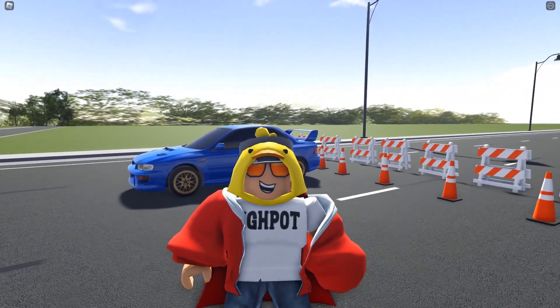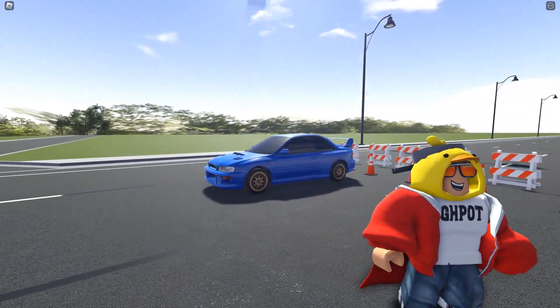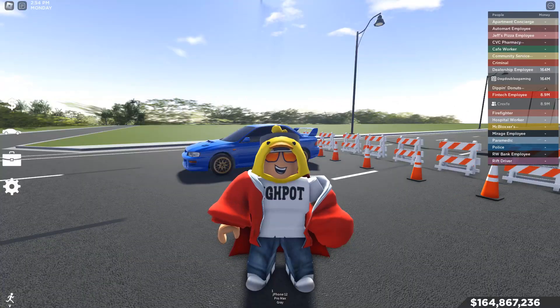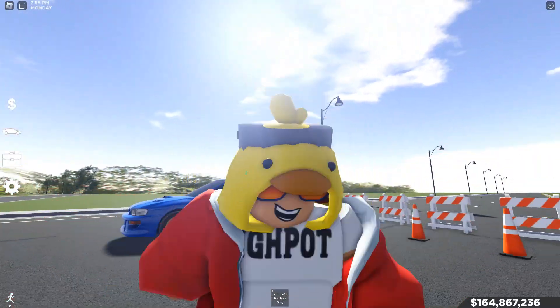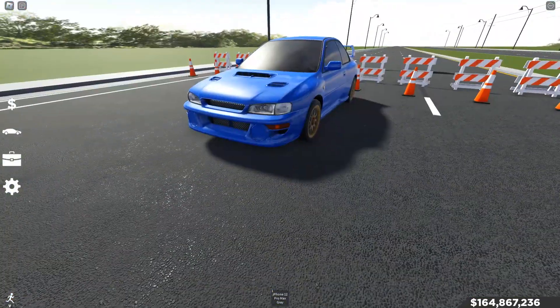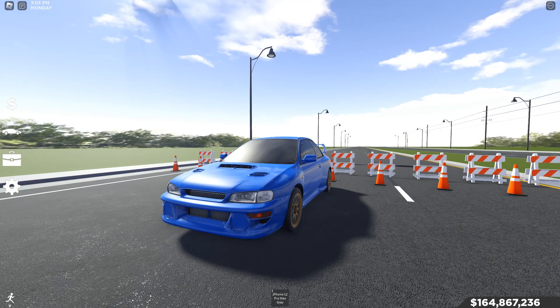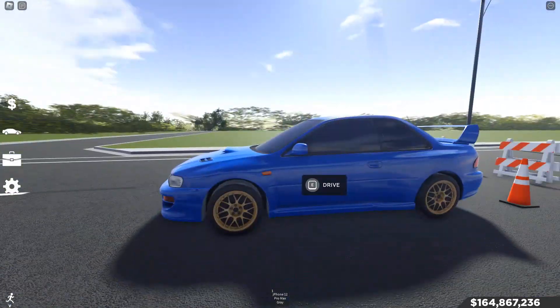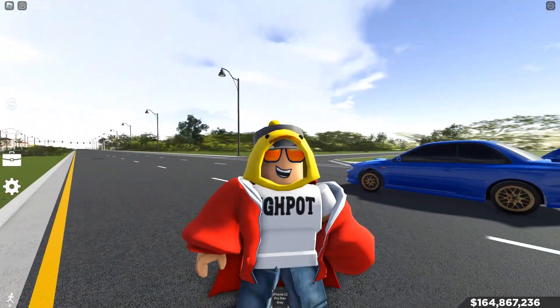Hey, what's going on guys? We're here and today we are going to be looking at the Subaru WRX STI 22B that has come out inside of the new update. We'll be tuning this car and making it go as fast as it can, showing you guys its stock top speed, upgraded with no gearing, and upgraded with gearing top speeds, and generally reviewing everything we can with it.